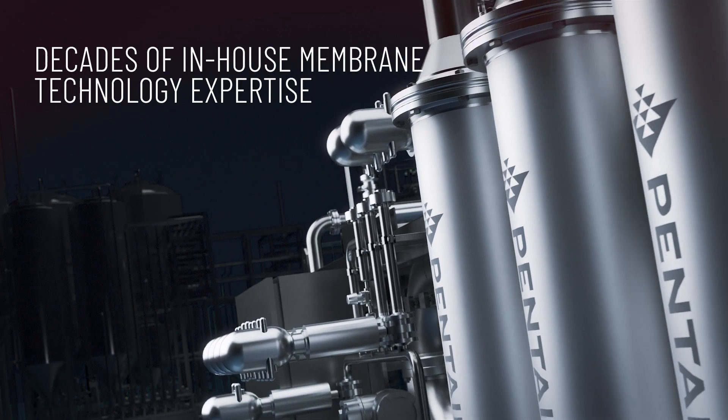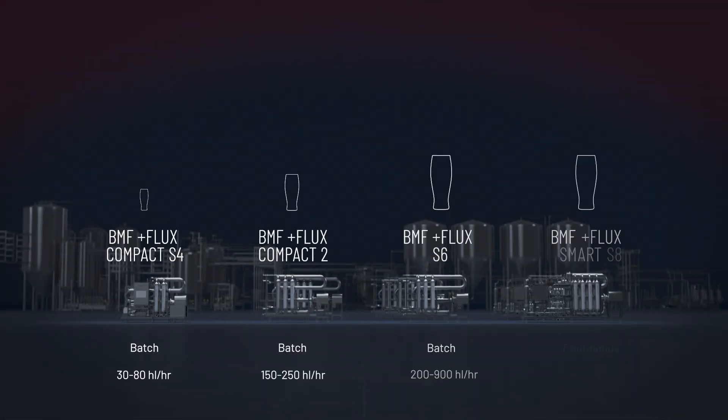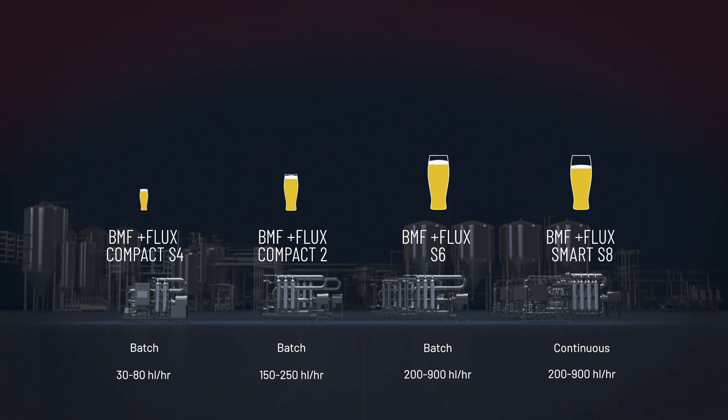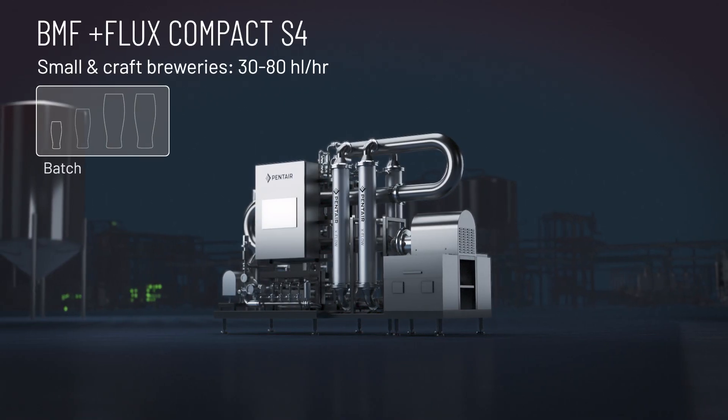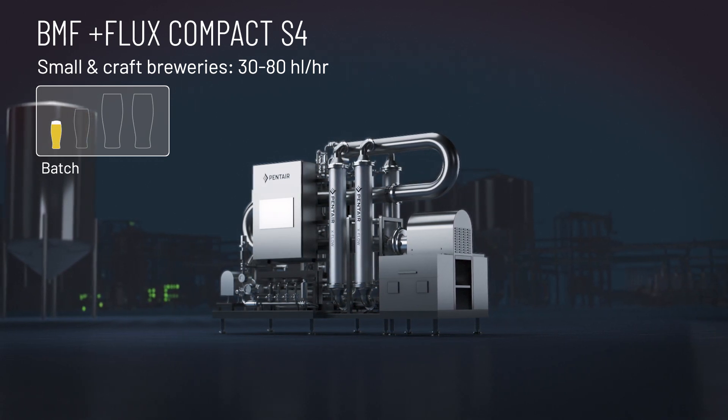Benefit from decades of in-house hollow fiber membrane technology expertise and choose batch or continuous processing with a wide range of capacity capabilities. The Pentair BMF Plus Flux Compact S4 is for small and craft breweries.